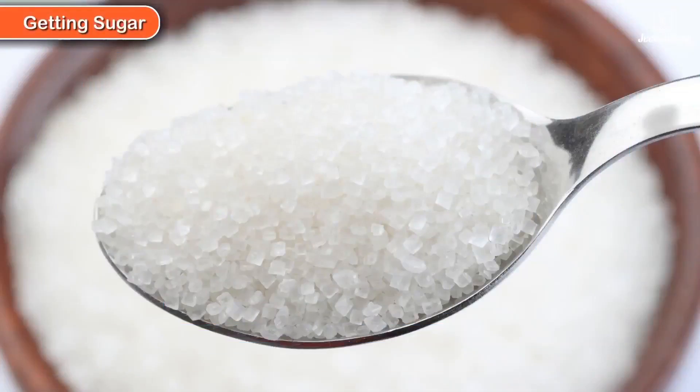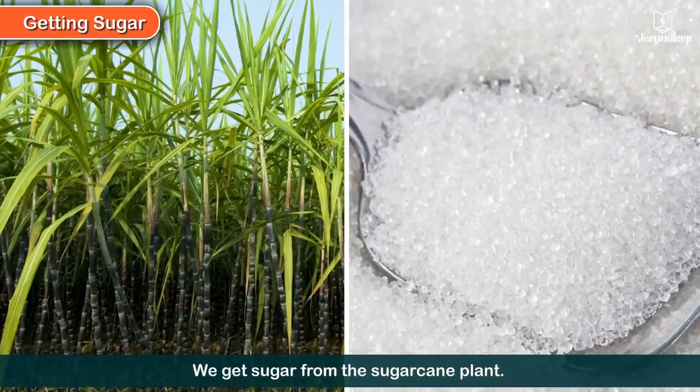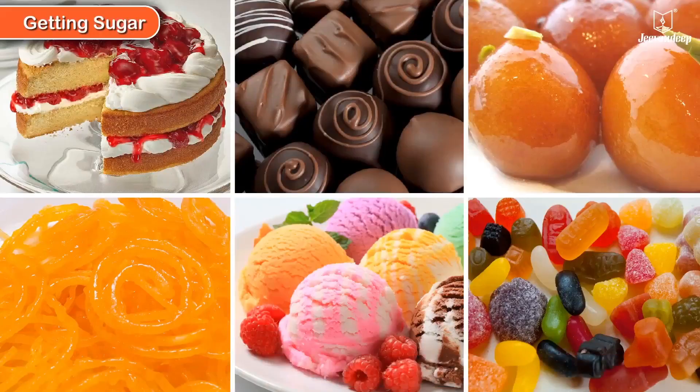We get sugar from the sugarcane plant. There is sugar in many edible items. Can you name a few?